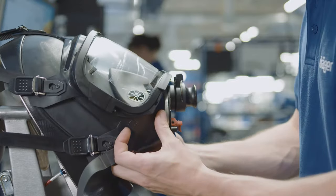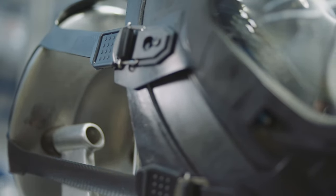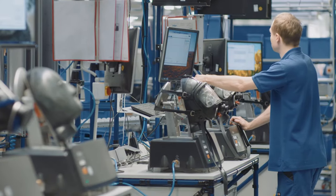Every mask produced is intensively checked and tested — this is the only way to ensure that quality standards are met. Quality is a major focus for us, and we are very aware of our responsibility and the role the full face mask plays in protecting the wearer's life as part of our breathing protection system, and how important it is that we supply the highest quality and fully functional safety products.